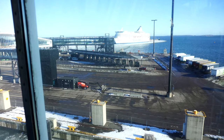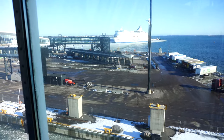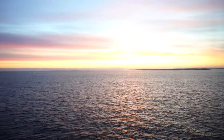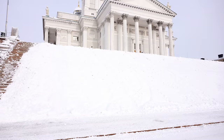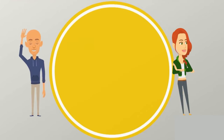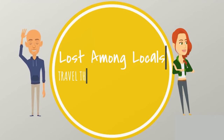Last week we started our Finnish series with the cheapest cruise in the world. If you haven't seen that video go check out last week. This week we head for the gorgeous capital of Helsinki to try out all the traditional Finnish food and learn the Helsinki rules.